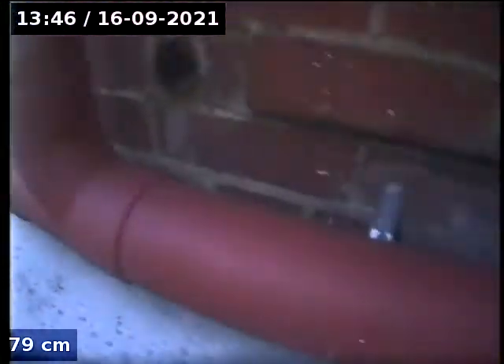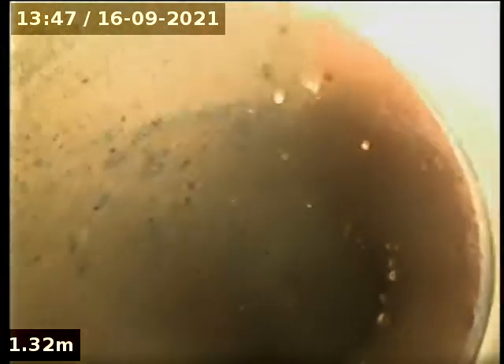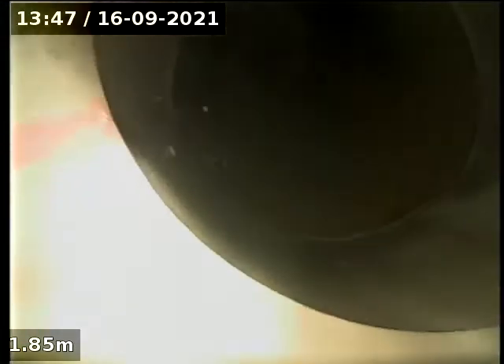Going down the combined stack. Junction coming into the side — waste. Earthenware on the bend, we're on grade now. So nothing physically obstructing. PVC, then earthenware — nothing blocked there.